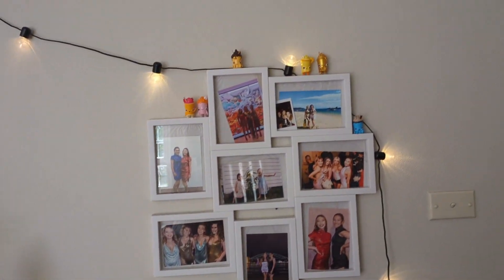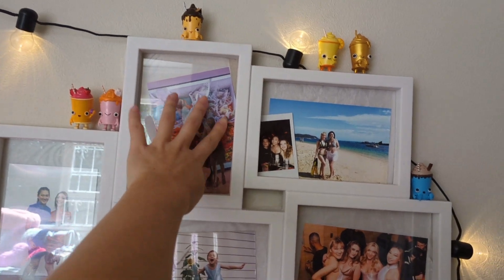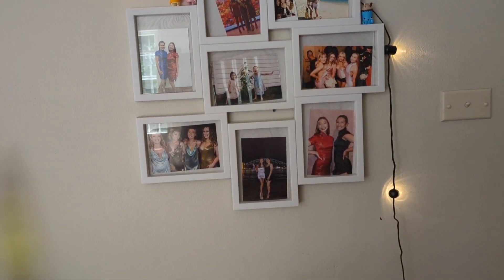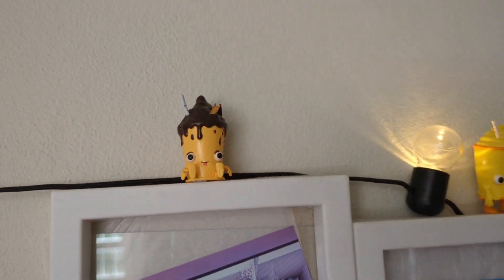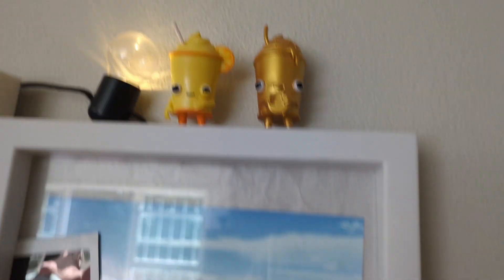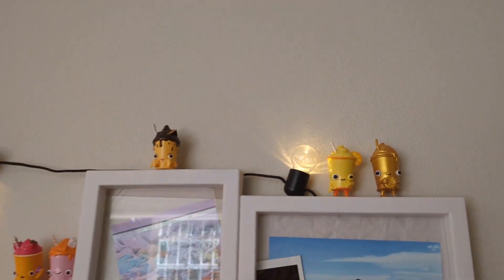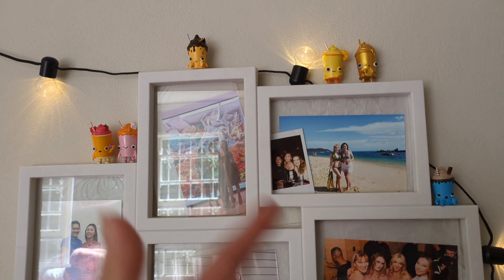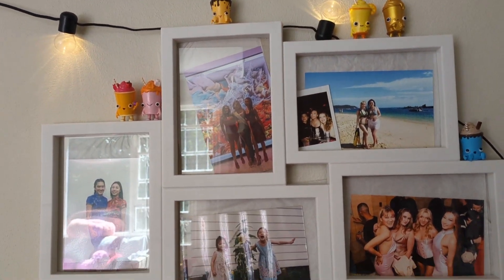I have this photo frame set — one is falling down — but it's photos of me and my sister since we live here together. Then we have these little figurines, all from Gloria Jeans. When I used to go get my hair done by my sister when she was still at TAFE, these little Gloria Jeans figures were free when you spent a certain amount at the Gloria Jeans next to her TAFE. I'd bring her a drink and she'd do my hair.